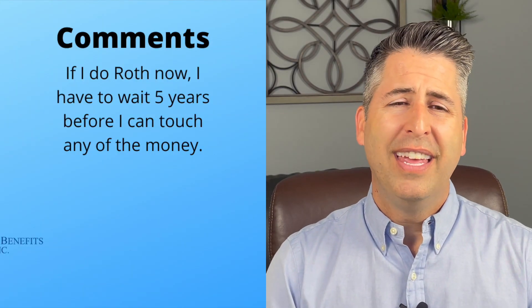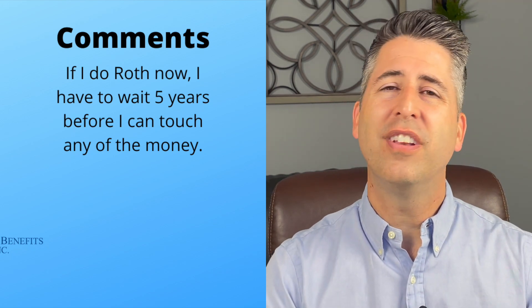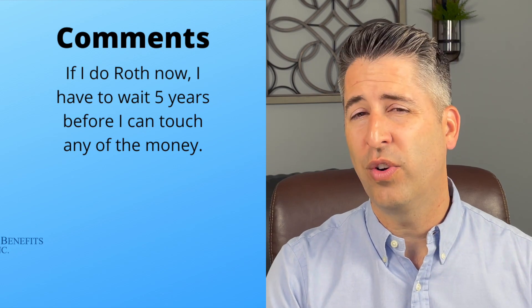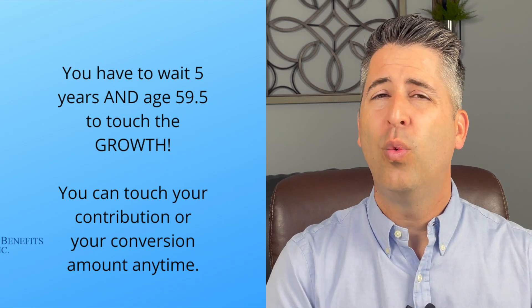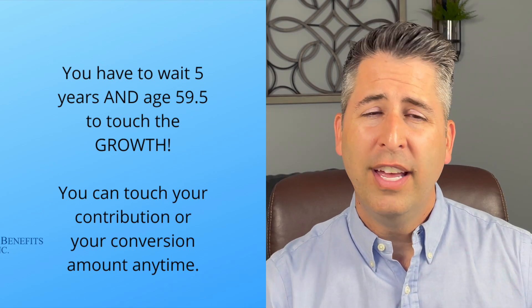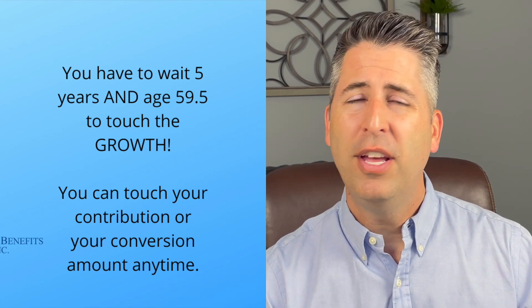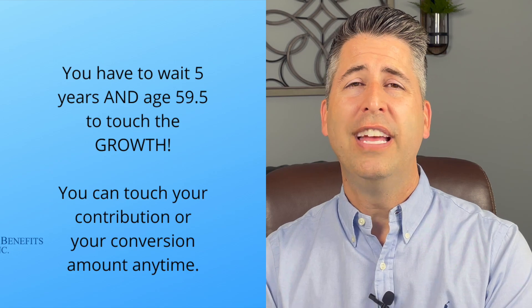Another comment: 'If I do Roth now, I have to wait five years before I can touch any of the money.' That's not exactly how the rules work. You have to wait five years or reach age 59½ — whichever comes later — to touch the growth of the money. You can touch your contributions at any time, and you can touch your conversions at any time. So saying you can't touch any of the money is just not accurate.